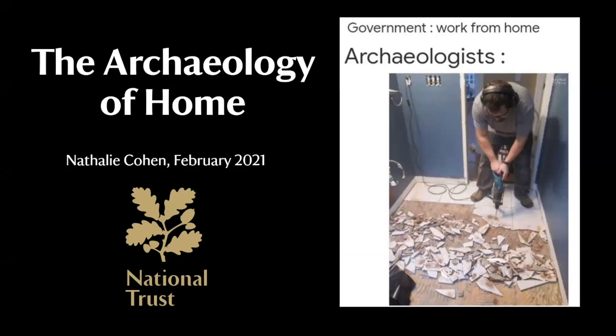Hello, and thank you for having me along to Current Archaeology Live. I'm absolutely delighted to be talking to you today about archaeology and the National Trust, and specifically, as we've all been spending so much time at home recently, the archaeology of home.